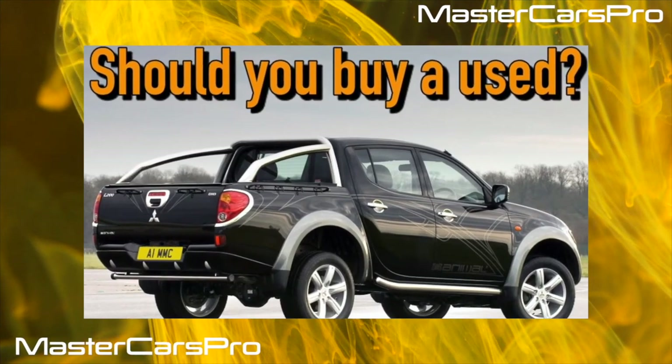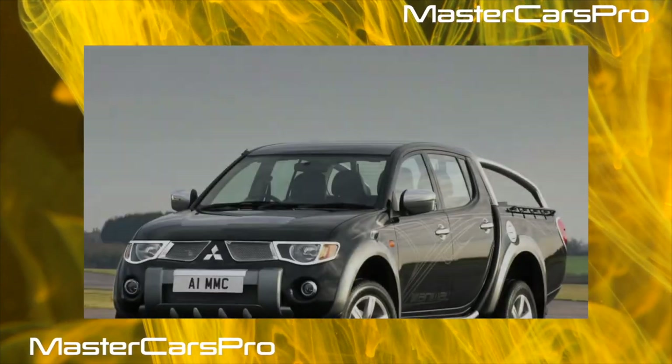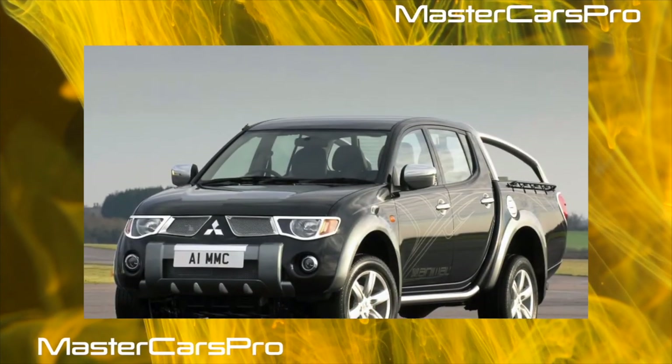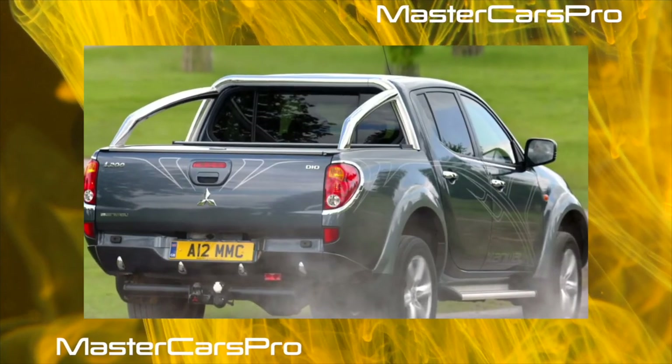Even 15 years ago, this pickup truck was considered a working tool for people engaged in simple, harsh work. Today, it is increasingly being bought by those who simply like such a car, or as an alternative to SUVs.